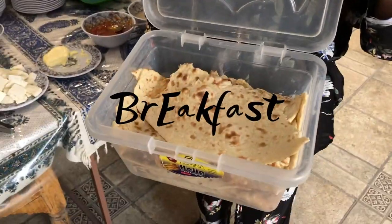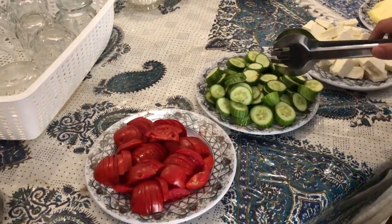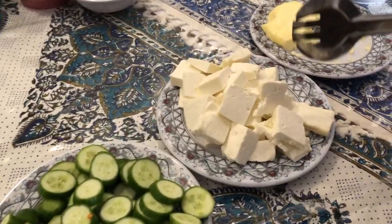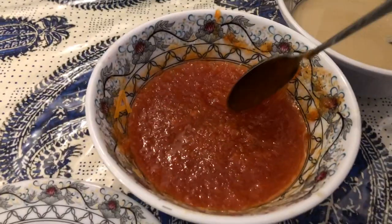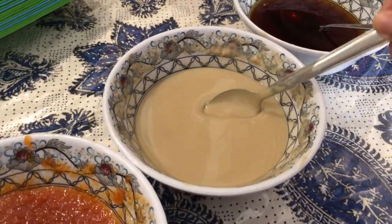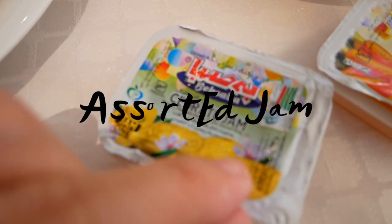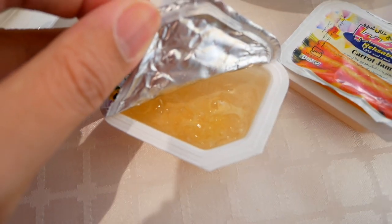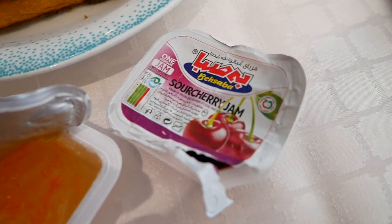And here is the breakfast. There are lots of vegetables they consume, along with goat cheese and bread or naan. You can find apricot jam or other fruit jams, and tahini, which is a paste made from sesame. There is also honey. You can also find savory jams such as citrus jam, which I had never seen before — this was my first time tasting it — or carrot jam. Very interesting. And sour cherry jam too.